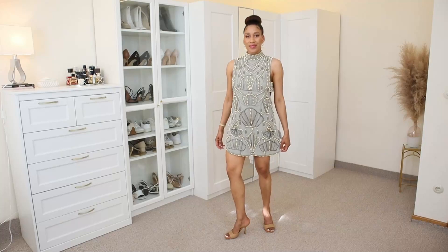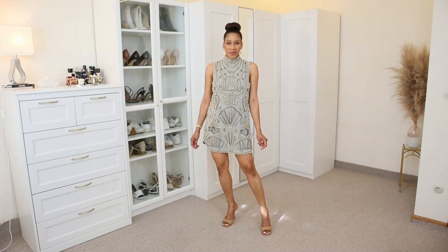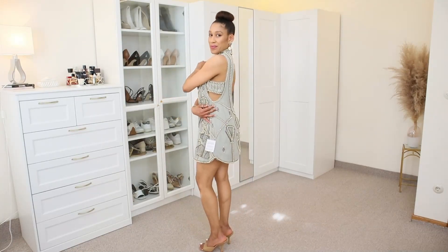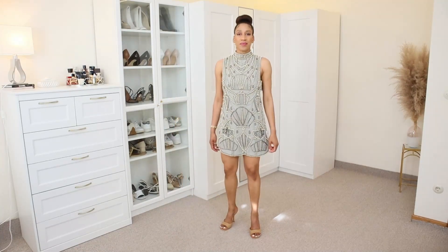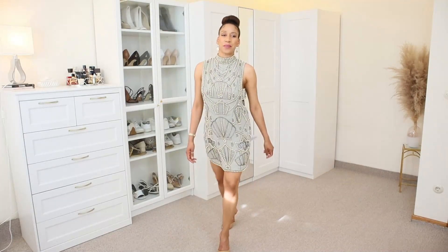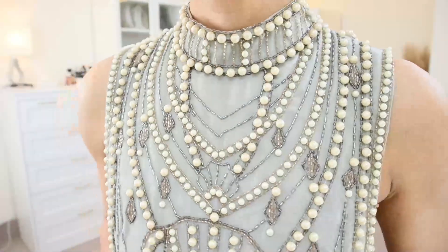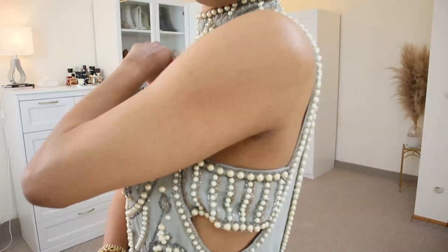The first dress is this beautiful pearl embellished mini dress in color sage. This dress is giving me a retro vibe from the 1920s because of the pearls, but remember that in the 80s and 90s pearls were also very popular and now they are coming back in 2022. This dress has a high neck, closes with three buttons at the back, it is sleeveless, has an open back, and has two cutout panels on the side. I really love this dress — I love the length, I love the open back, and I am using size 38.